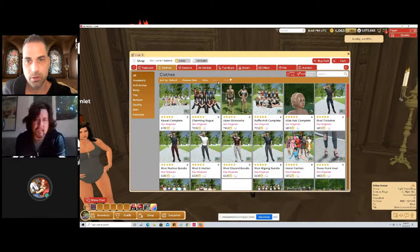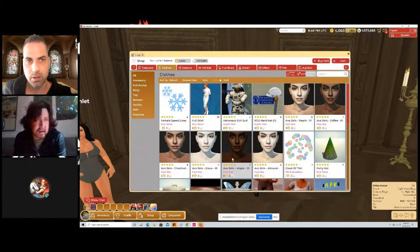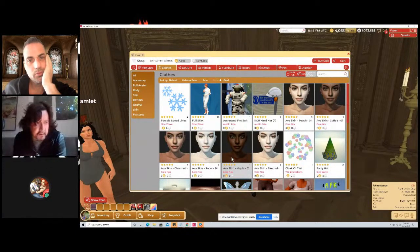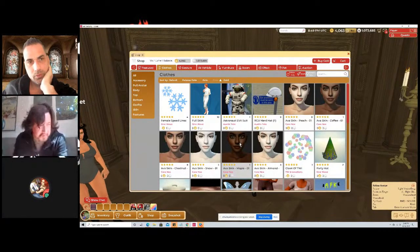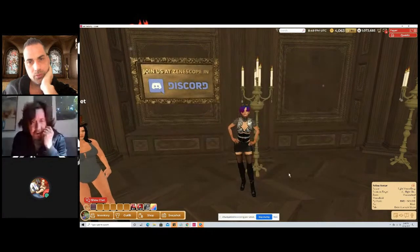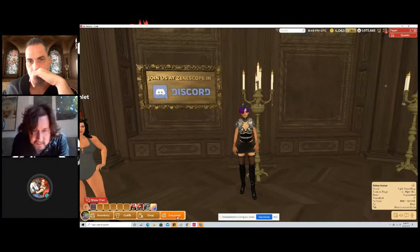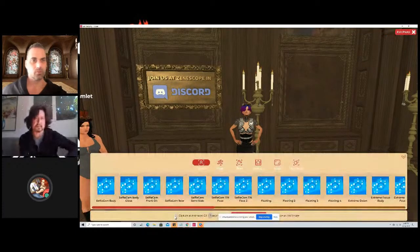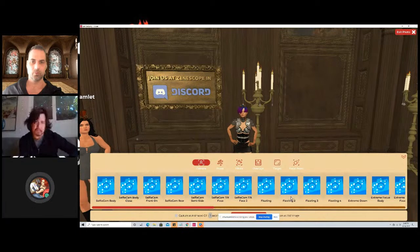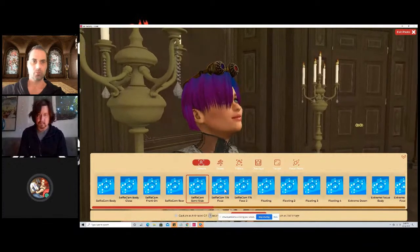The items we're launching with are from partner DAZ Originals — they create incredibly realistic avatars used for visual effects in Captain America, Iron Man, and similar movies. So the high-quality stuff is going to be super high quality. Also, Dixie, can you show the snapshot tool? It's right next to the Shot button on the lower left — click it and it comes up with filters and other options.